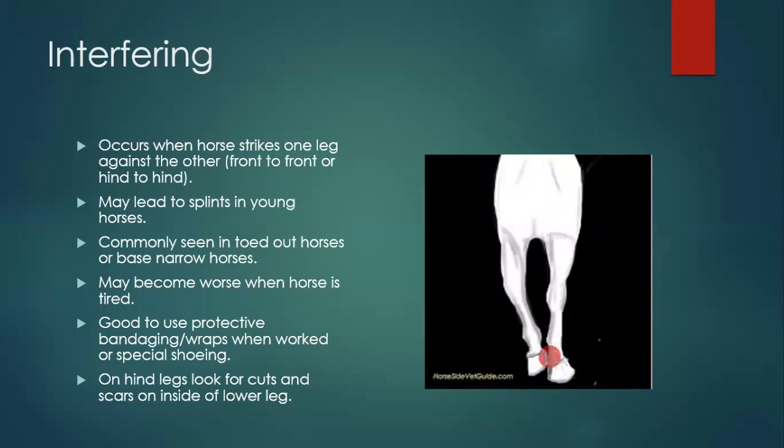Toed-out horses or base-narrow horses that want to do that plaiting thing might hit behind, as do hocks that are too close behind. Since they're already moving close behind, if they get tired they're more likely to whack themselves. Standard-bred racehorses love being toed out and they love hitting their knees — they get big bulges and swellings on the inside of their knees. A lot of times they're even base-narrow and toed out, so it's really just asking for it. They make bandages and wraps and splint boots to help protect, because particularly if a horse has a shoe on, whacking itself hurts. Wearing protective bandaging or equipment helps.